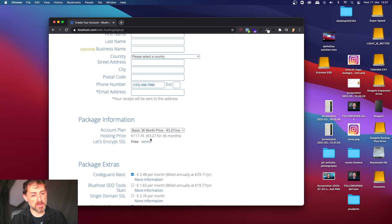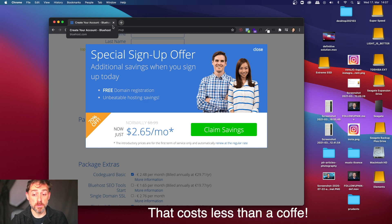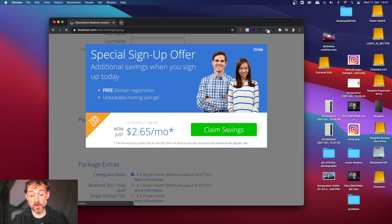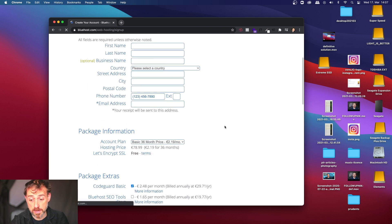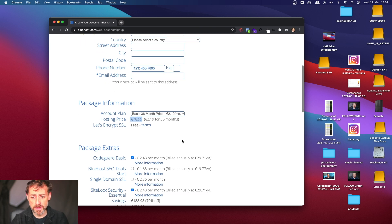It shows the price, but this is not the end price because the trick is coming. Follow it correctly. What you do is act like you are about to close it — you go close to the window there. And look, the price changed. Now it's 2.65 dollars a month. You just click 'Claim Savings.' Ta-da! The price is updated. Of course, I'm in Europe so the price will be shown in Euro values. From over 100, it goes down to like 78 euros for three years. Three years for 78 euros is nothing — it's a bargain.